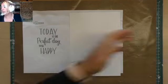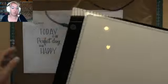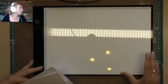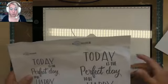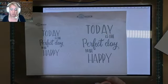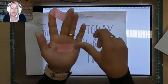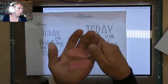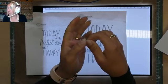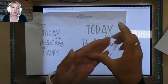Ik heb een lichtbak — hij is heel klein en dun. Als je hem aanzet, plak ik mijn papier even vast met masking tape zodat hij niet verschuift. Masking tape is heel makkelijk verwijderbaar. Met de 4mm kun je ook mask-stencil achtergronden maken — je kunt stencils overtrekken en ook nog doodelen, dat kan ook.